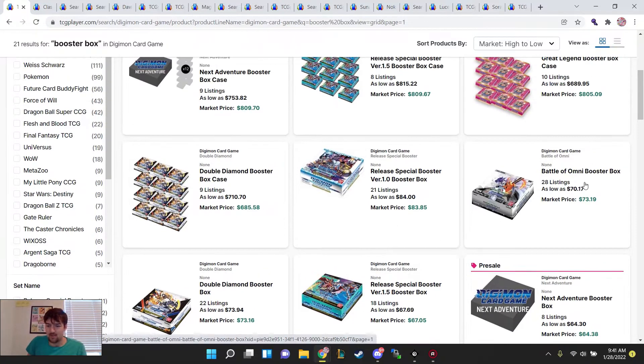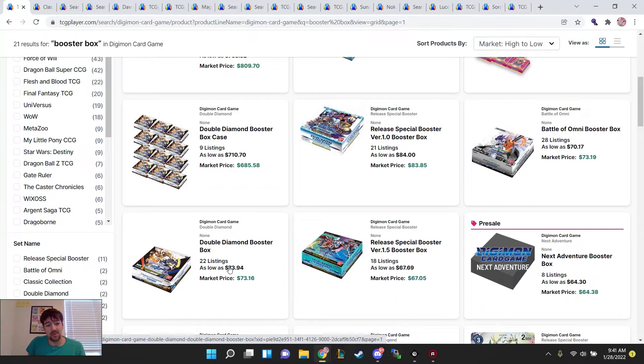BT5 and 1.0 are your higher dollar boosters right now. For some reason Double Diamond's getting up there too. If I had to take a guess, there's not really a lot of high dollar staples in this set. In fact, there's more dud alt arts now with Jazzmon cards going down in general. So I think it's interesting to see that.